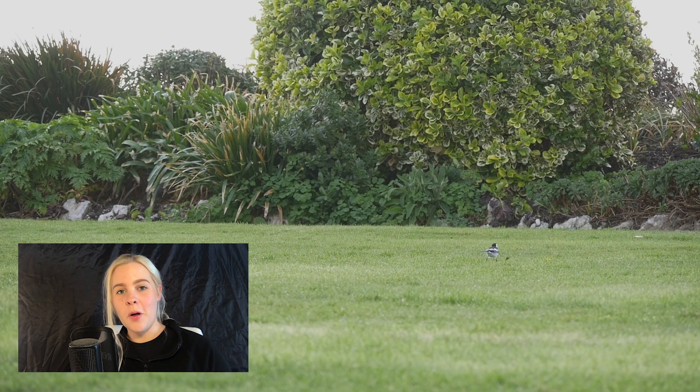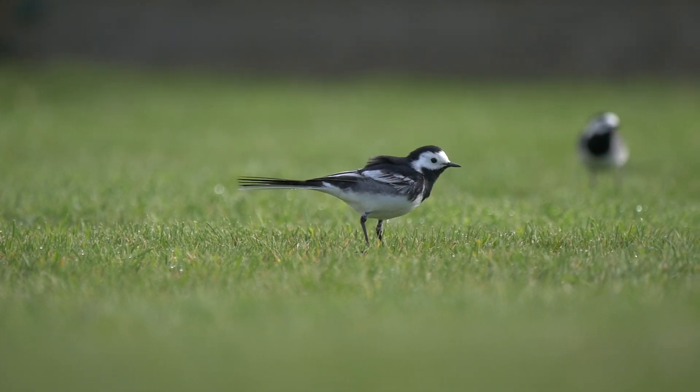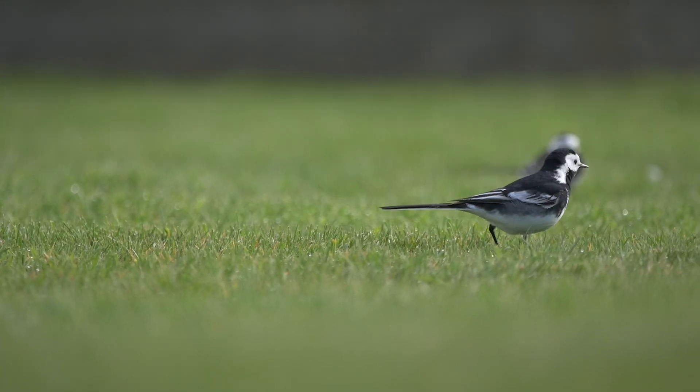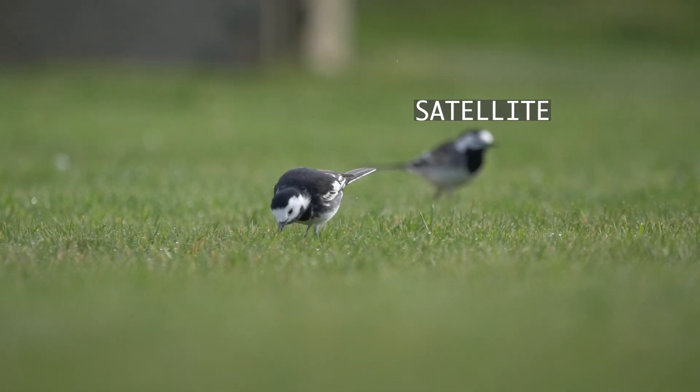Some birds forage in this way alone and will chase away intruders to the foraging grounds. However others may have an accompanying bird termed the satellite which, despite also contributing to the reduction of prey, will help to chase away other intruders. Satellites are tolerated when prey is abundant but when it's not they will be chased away too.